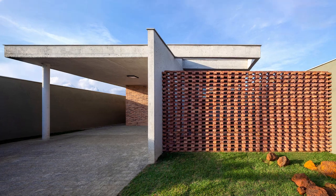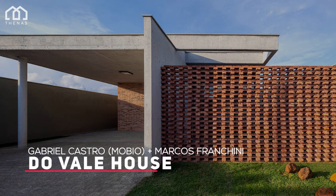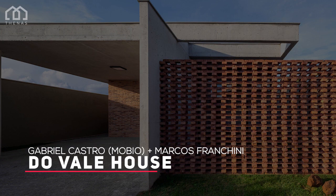Welcome to NAS Architects. This is Duval House, a house designed by Gabriel Castro Mobio plus Marcos Franchini. This house is located in Nova Lima, Brazil.